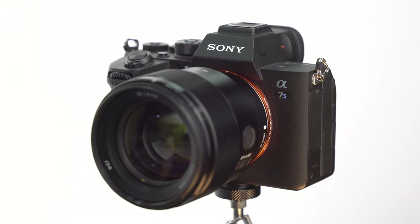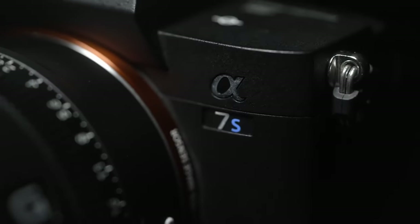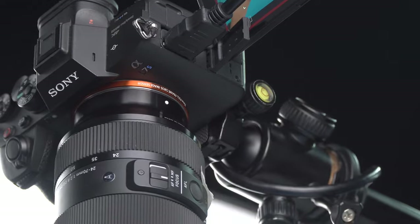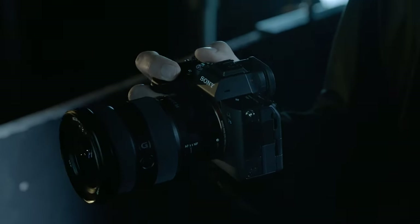Alright, so Sony is coming back strong with the highly anticipated Sony A7S IV. We've got some new information about this camera which can potentially make it one of a kind. In today's video, we're discussing those alongside the announcement dates, so stick to the end to find out.